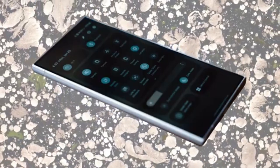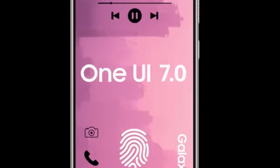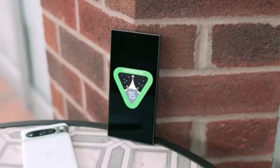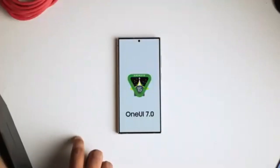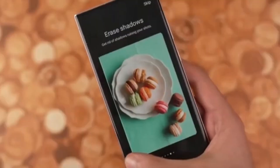Hey everyone, welcome back to Drop Tech. In today's video, we've got some exciting updates surrounding the official release of Android 15 and Samsung's upcoming One UI 7.0. There's a lot to cover, so let's dive right in.